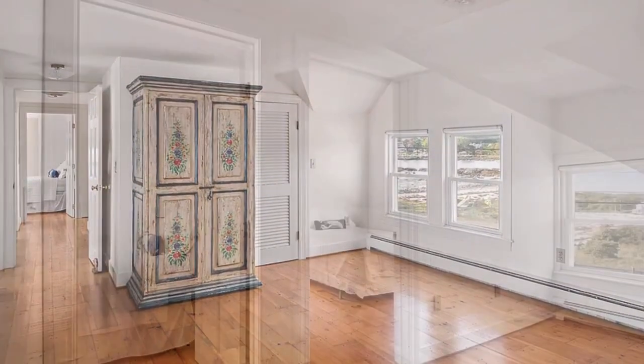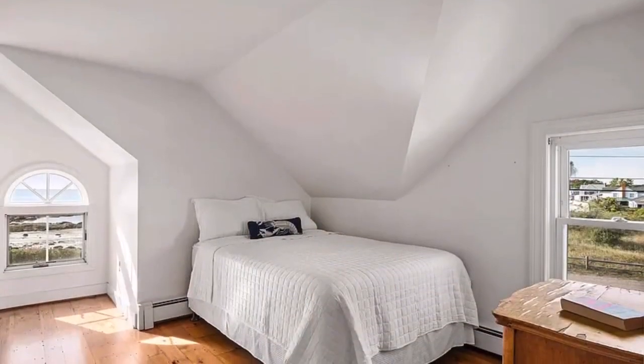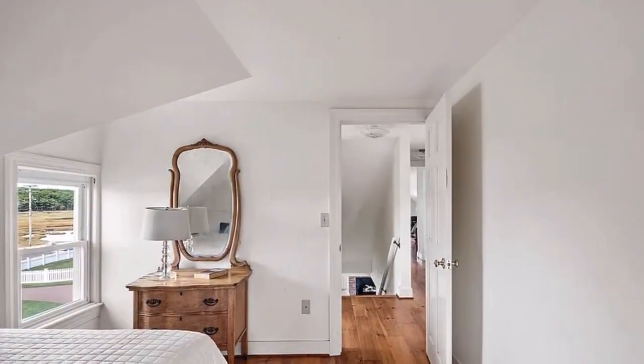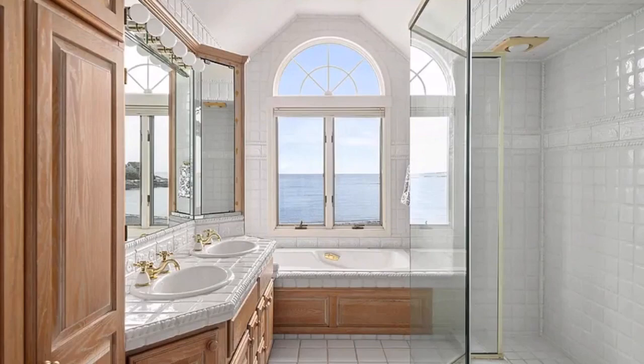Breathe the ocean air, relax, rejuvenate, fall in love with Maine. One Sea Spray checks all the boxes as an ideal primary home, luxury retreat, or income property with its proven strong rental history. A boat mooring will convey with the property.